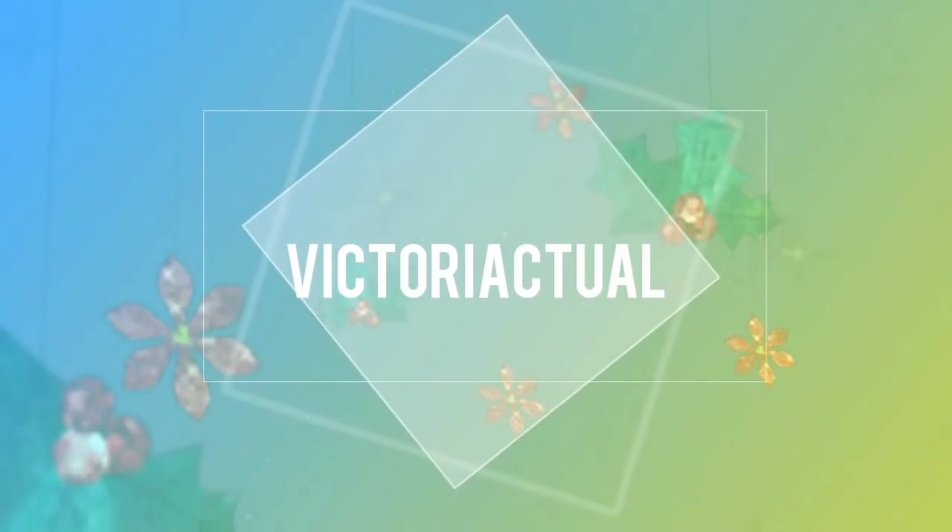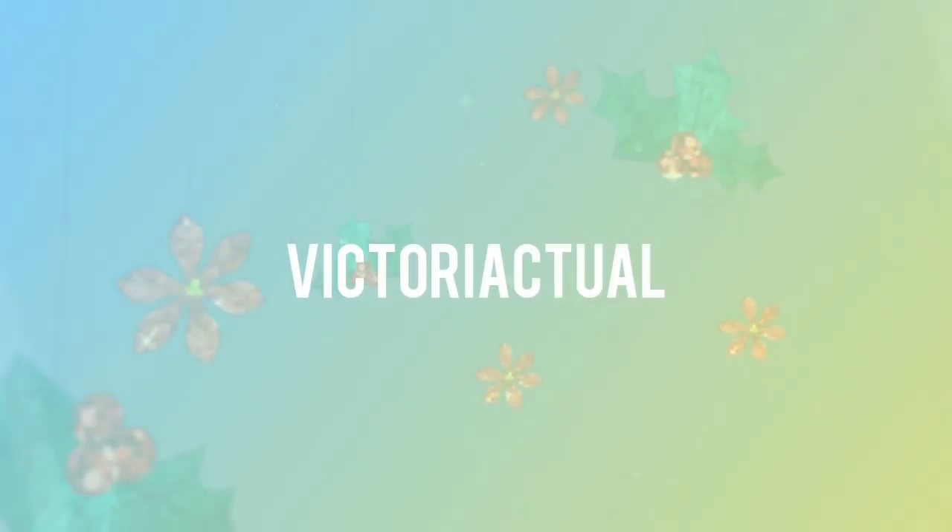Hey guys, Victoria here and welcome back to my channel. In today's video I'll be sharing all my tips on how to get A-plus for physics in SPM, all my last minute tips and also the important things that you need to take note of. For those of you who take physics, I'm guessing you take Add Maths as well, so I've posted an Add Maths video today as well. After you watch this one, make sure you go watch that one.